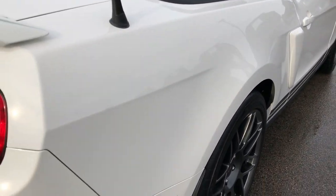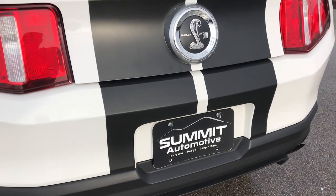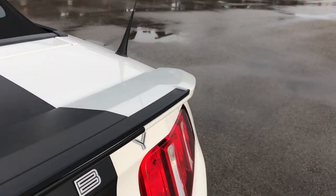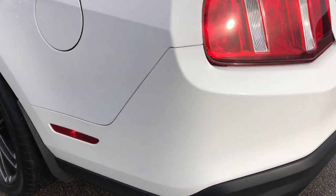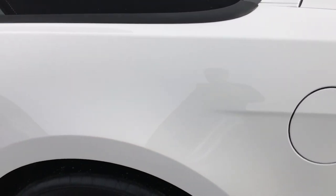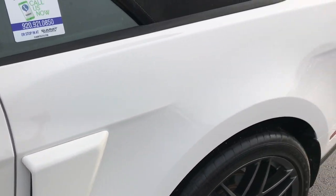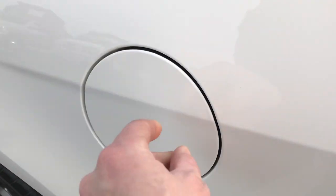I didn't see any dents or dings down this side of the car. The rear bumper is in excellent condition. The deck lid is in excellent condition as well. We want to make sure our customers get the most accurate representation of the vehicle as possible — we sell a lot of these sports cars out of state. This is our first GT500 this year; we typically get 15 to 25 of them in the spring. This one does have the capless fuel fill, which is a really nice feature.